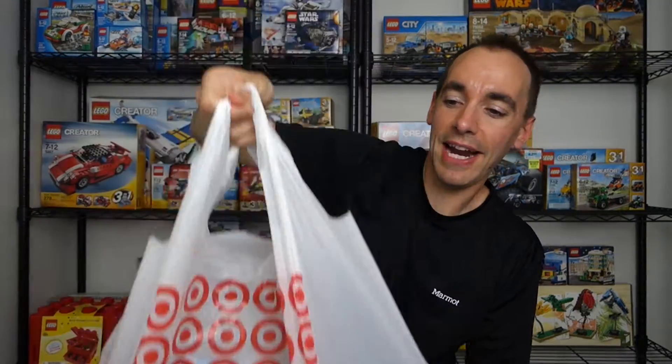Welcome back. Today I have another Lego haul to share with you. This one is from Target, and for this deal I actually had to go into the store to get it because by the time I found it online it was already out of stock, and the only option was the in-store pickup, which I really don't like to do based on some bad experiences I've had in the past.